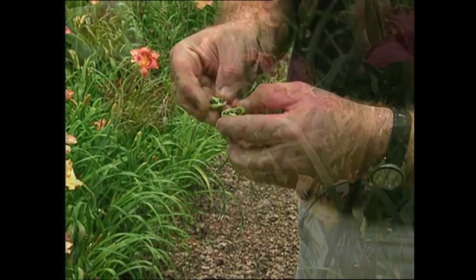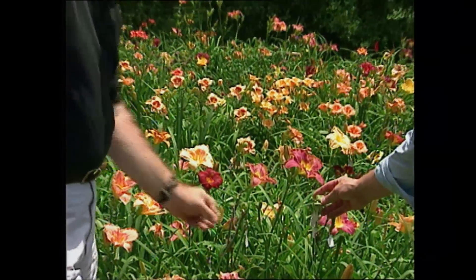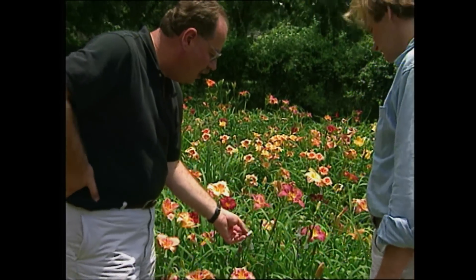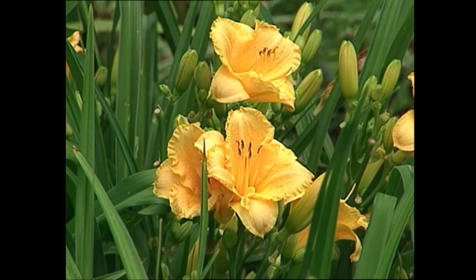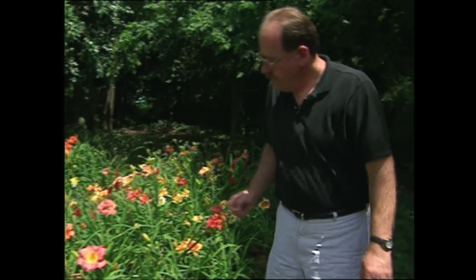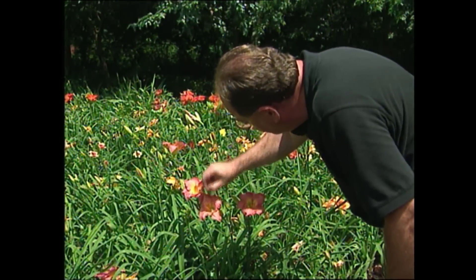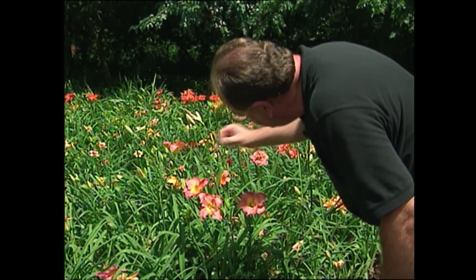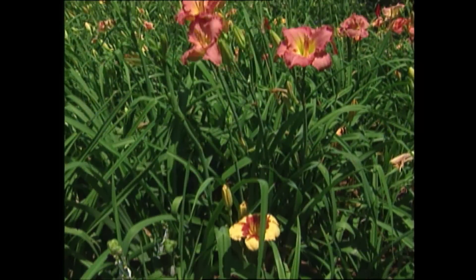You tag each cross with which pollen was put on that particular plant, so the parents are listed. As a good hybridizer, you want to make sure you know who your parents are, so that if you're having a really good cross, you can come back next year and do the same cross again. During these times of constant change, hybridizers like Kevin are taking the best traits of some of our most beloved flowers and making them even better for the next generation of gardeners.